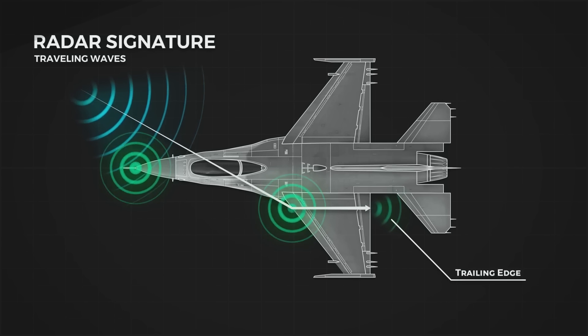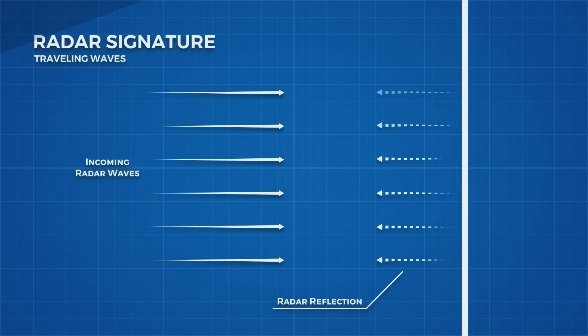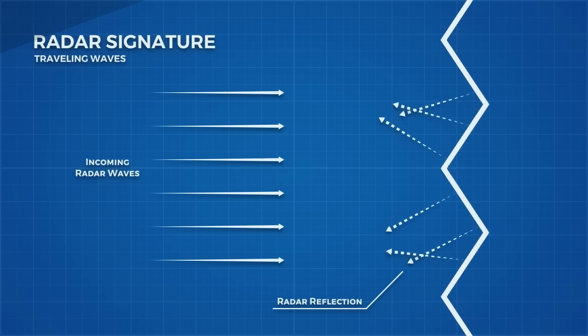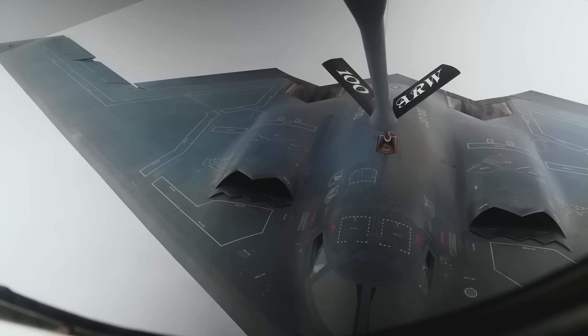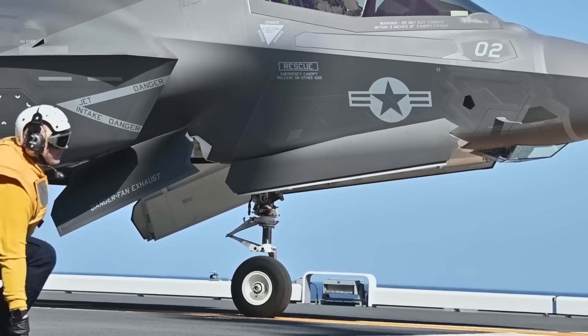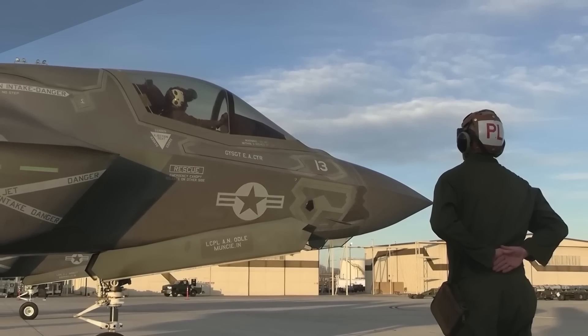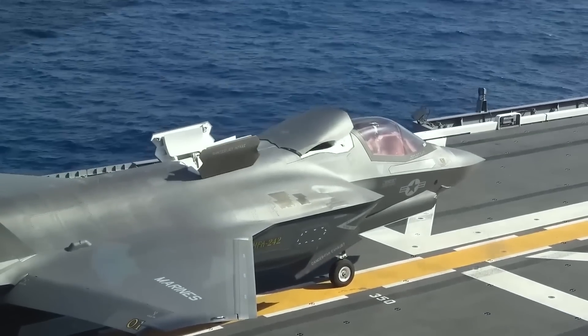First, it actively jams missiles while they attempt to lock onto their target by emitting jamming signals, which the onboard computer computes and delivers to the emitter through a fiber-optic tether. If the radar manages to obtain a lock, it then begins to attempt to break the lock, disrupting the tracking algorithms guiding the missile towards its target. Finally, if the missile is bearing in on the aircraft, the emitter begins to simulate the aircraft's radar signature, drawing the missile towards it as a decoy.